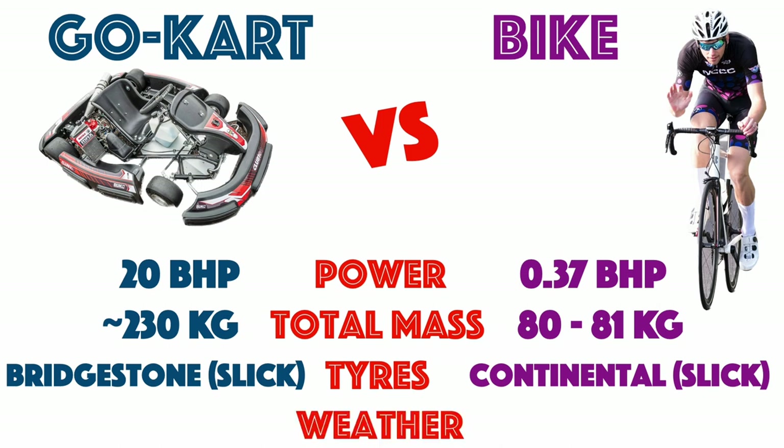Weather conditions: go-kart running in perfect dry, cool conditions. The bike race was scheduled for the end of a beautiful week of hot late summer's weather, which unfortunately ended two laps into the race as heavy rain fell for the rest of the race. God damn it.